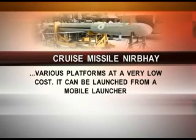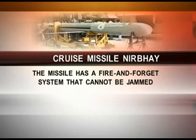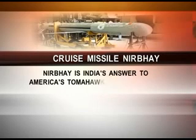It gives India the capacity to launch different kinds of payloads at different ranges from various platforms at a very low cost. It can be launched from a mobile launcher. The missile has a fire and forget system that cannot be jammed. It is India's answer to America's Tomahawk and Pakistan's Babur missile.